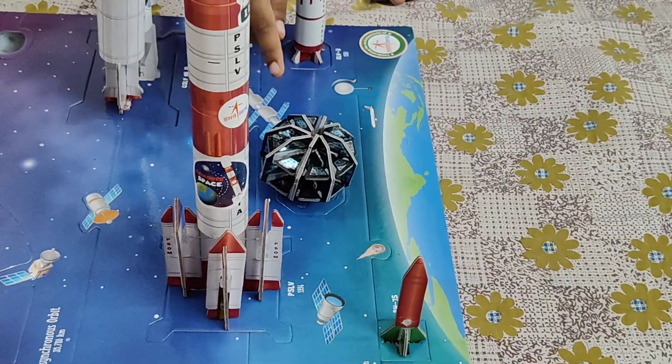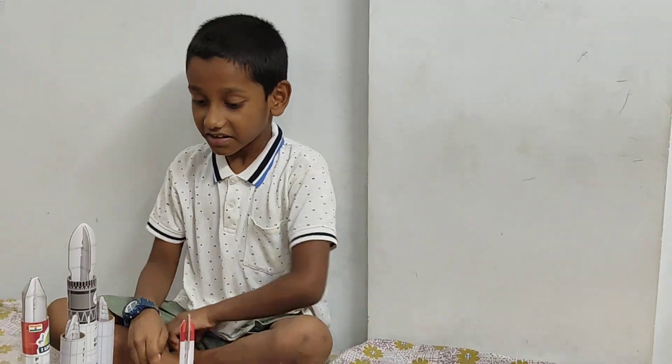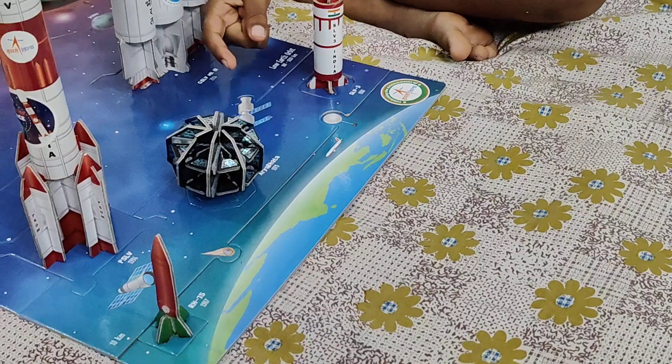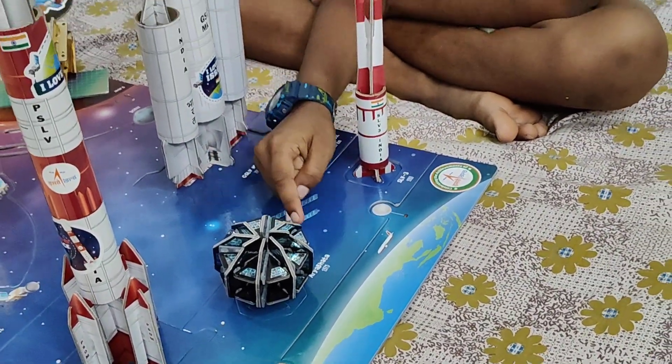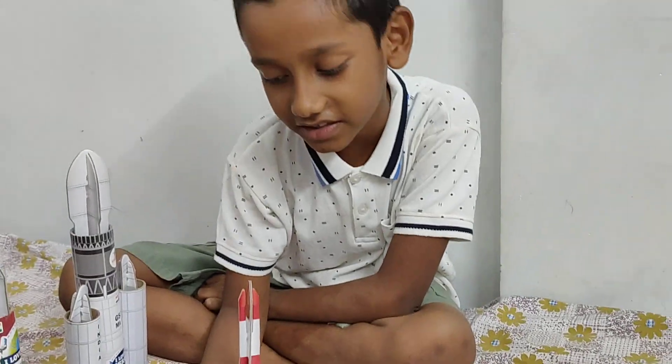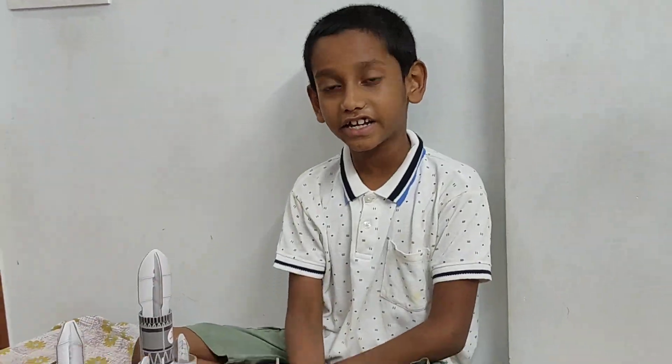This is Aryabhatta. It is almost an alien house. So it landed on 1975. This is SLV-3. It landed on 1980.